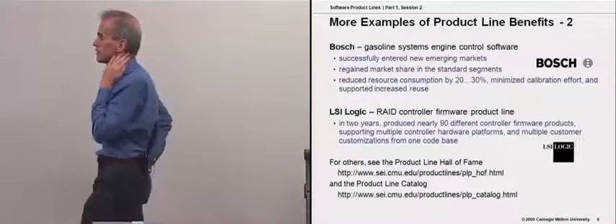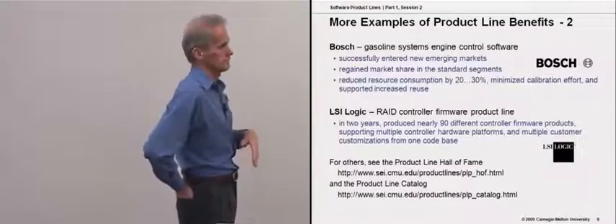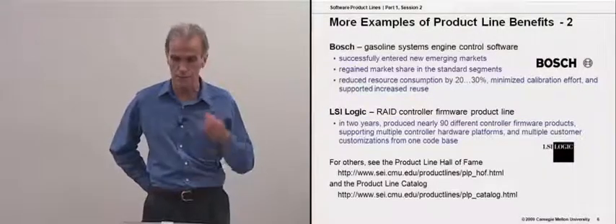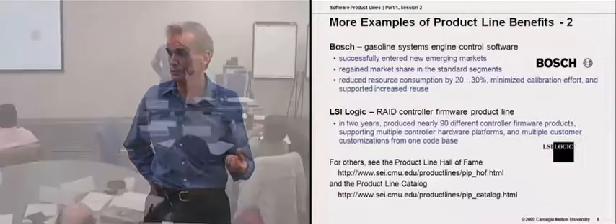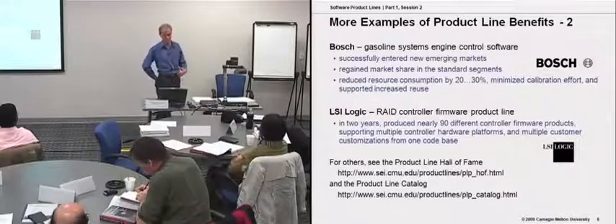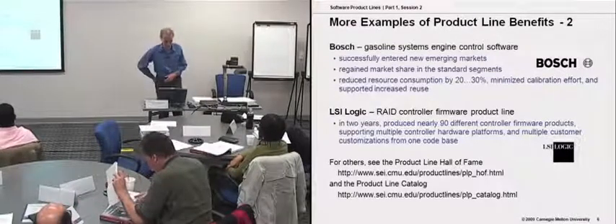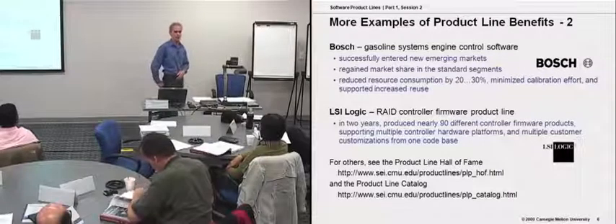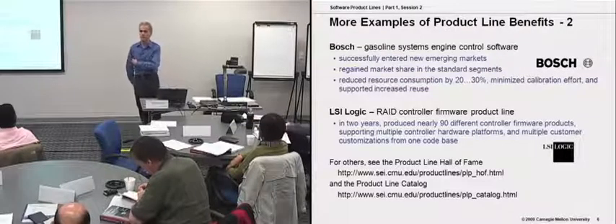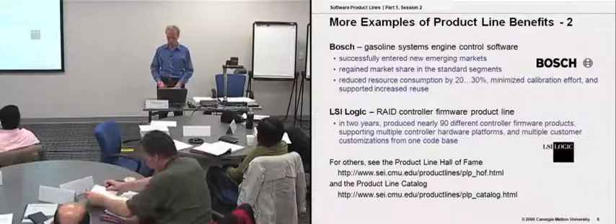We have something called the Hall of Fame, which we started as a fun way to end our product lines conference. It has grown to the point where organizations are now using the fact that they're in the SEI Hall of Fame as part of their marketing literature. We've had to get more serious about how we get people to propose and justify candidates for inclusion. The product line catalog is a longer list of product line success stories — ones we weren't necessarily directly involved in, but that people have told us about when they come to our product line conferences and workshops.